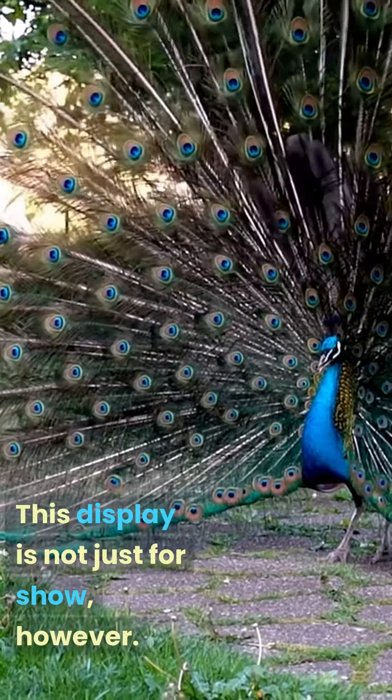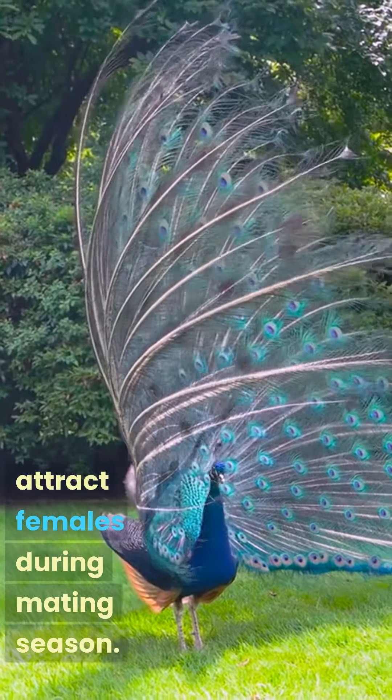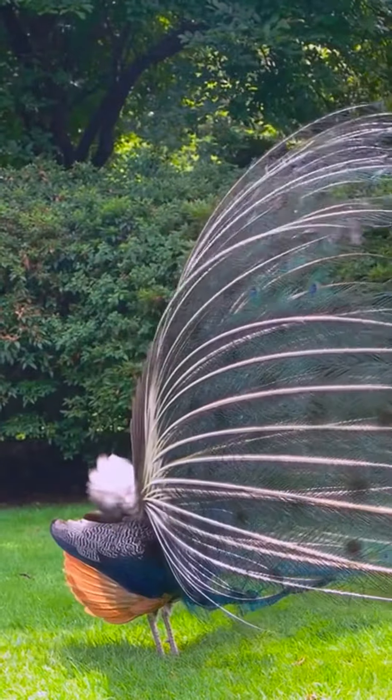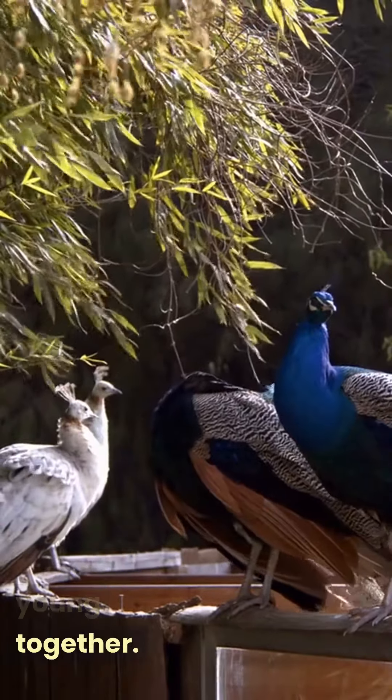This display is not just for show, however. Male peacocks use their feathers to attract females during mating season. The more impressive the display, the more likely the male is to attract a mate. Once the male has attracted a mate, the two will form a monogamous bond and raise their young together.